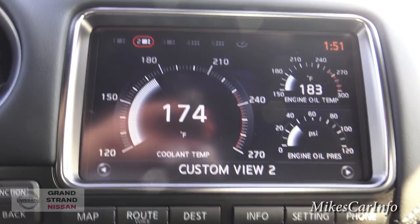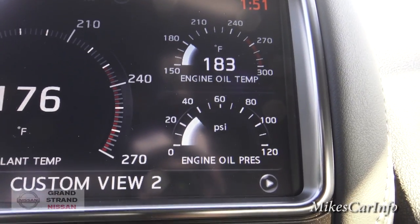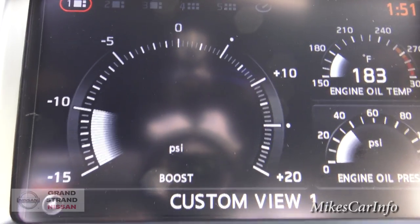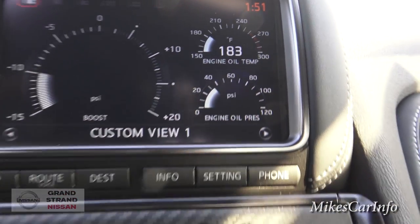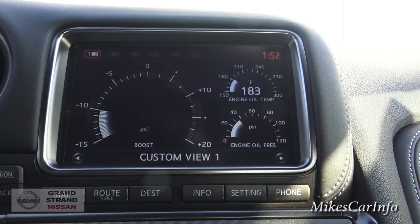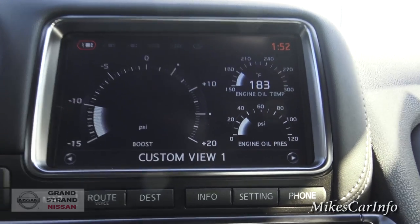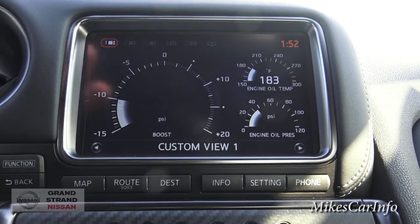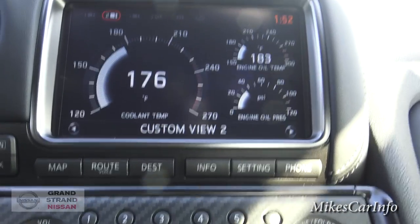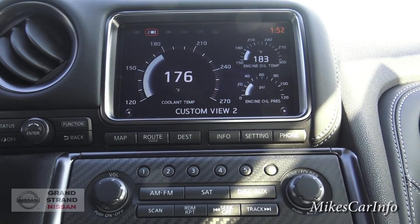Scrolling again — this gives me a big gauge of the coolant temperature, then engine oil temperature and engine oil pressure. Scrolling again to the first one, it gives me a big gauge of the boost for the turbo, then engine oil temperature and engine oil pressure. I'm assuming you can customize these screens since it says custom view one, so you can tailor it to the information you need. That's kind of an overview of the touchscreen and navigation — it has some really cool features I've never seen in any other vehicle.